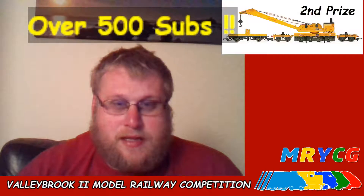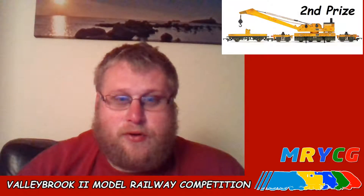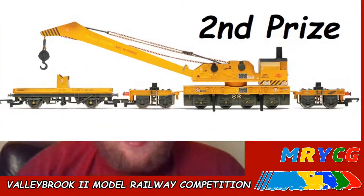The second prize is this little beauty — it is a Hornby 75-ton breakdown crane. This is second-hand and roughly retails at about £30. It does come boxed. The one pictured is weathered, but the prize being given away is the clean version, and it does come with the chimney, the box, and everything like that. Absolutely fantastic second prize.